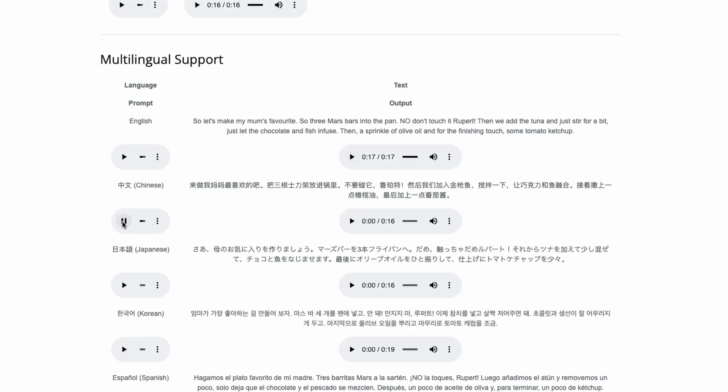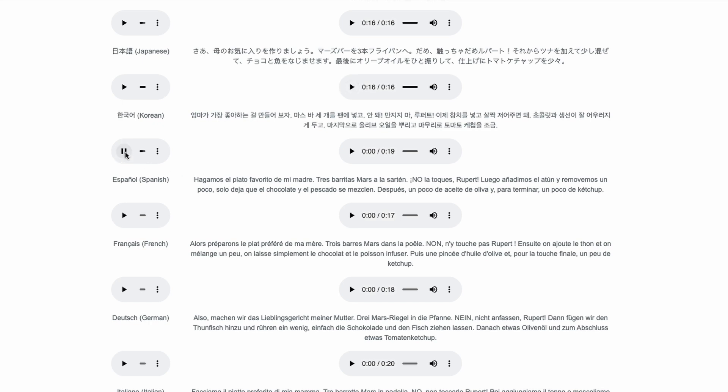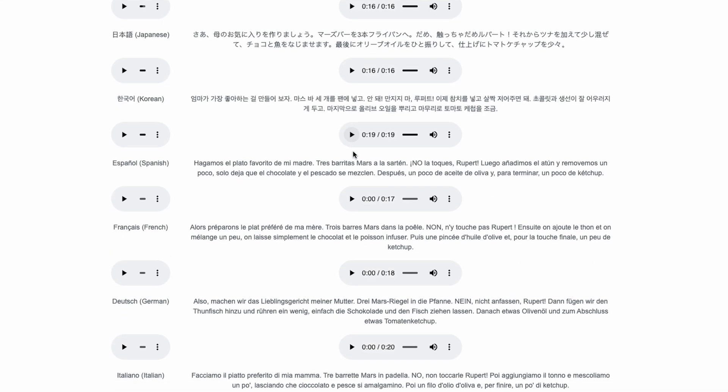A Mandarin voice clip is cloned perfectly, delivering sentences in Chinese with the same unique voice signature. A short Korean voice sample is picked up and used to generate a whole new sentence in perfect Korean. Try Spanish and the accent, rhythm, and emotion are all preserved even with only a few seconds.